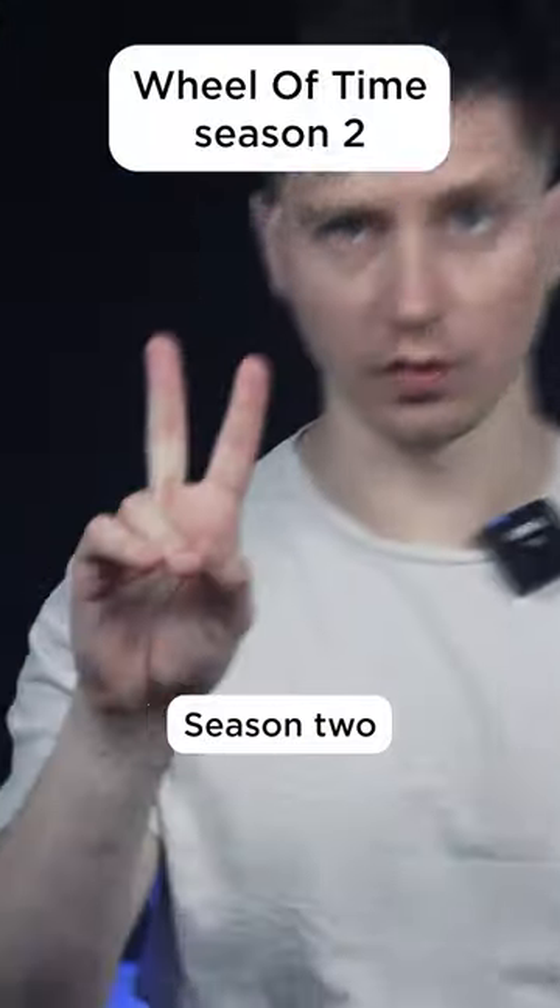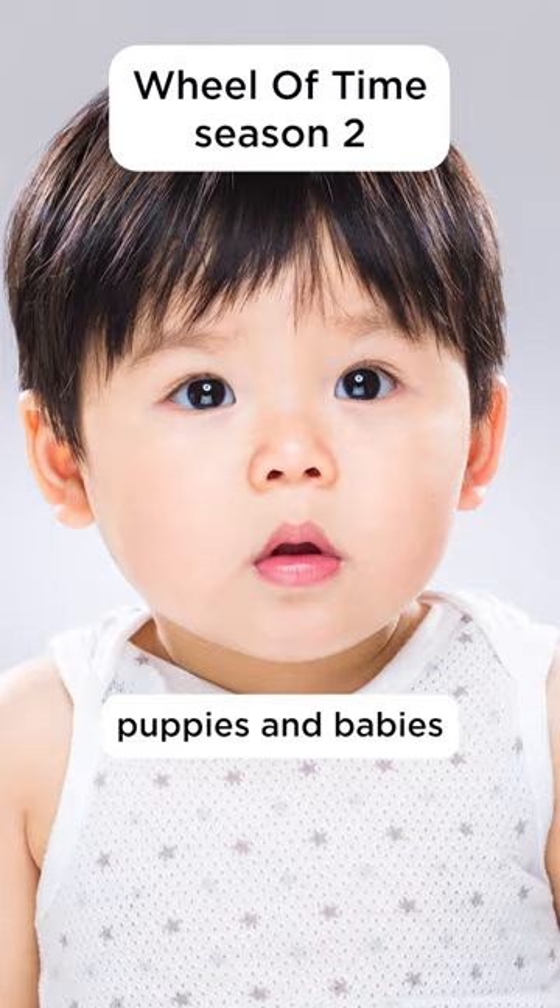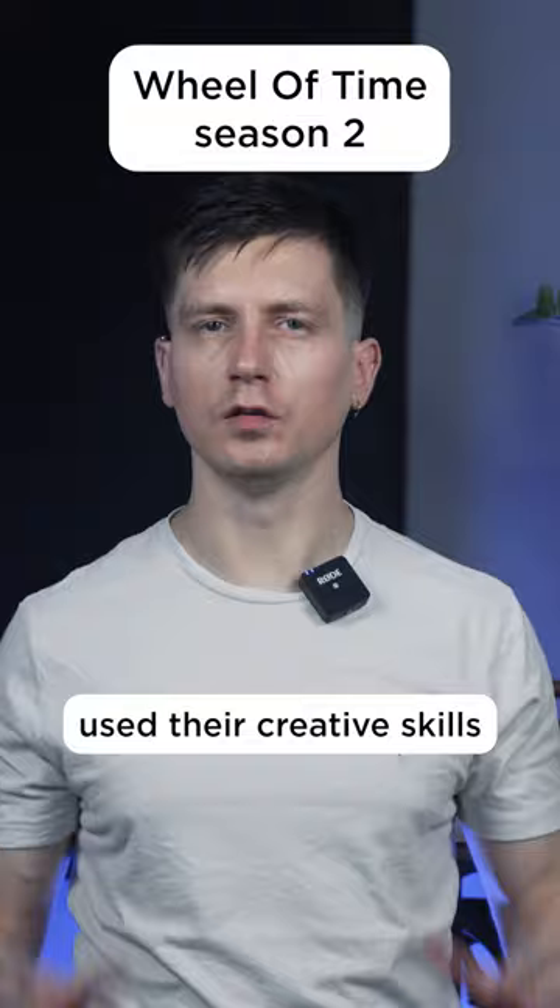Wheel of Time season two is out. You're probably wondering how they made sounds for the show — I know I do. Well, they use puppies and babies. That's right. Sound designers Ben Michon and Luke Gentry of Sona used their creative skills to create original effects for the show.